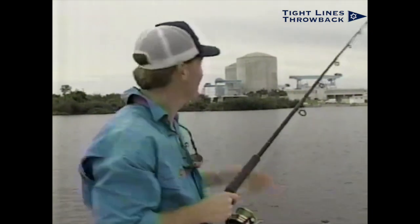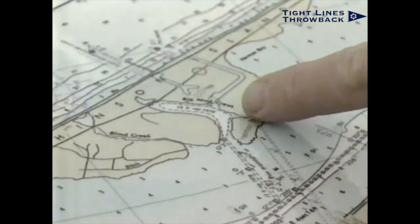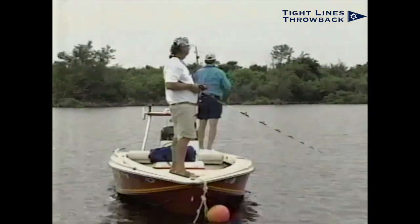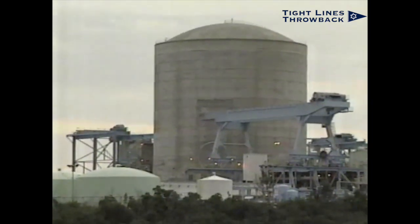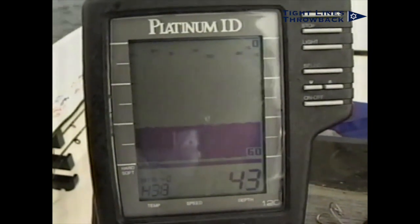Let me tell you, there's a tarpon hotspot much closer to home that looms in the shadows of a nuclear power plant. Big Mud Creek is situated on the east side of the Indian River, approximately nine miles north of the Jensen Beach Causeway. Big Mud is more of a lagoon rather than a creek. This once shallow area was dredged nearly 20 years ago to accommodate the development of the St. Lucie Nuclear Power Plant. The average depth is now 40 feet, and it holds plenty of big fish.